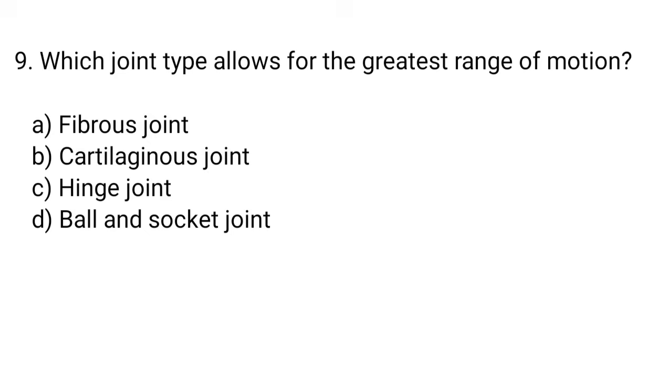Question number 9. Which joint type allows for the greatest range of motion? The right answer is option D. Ball and socket joint.